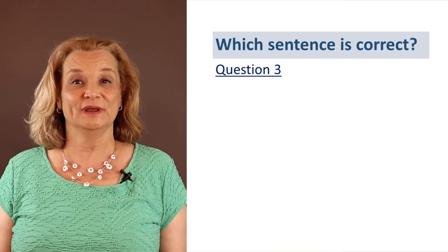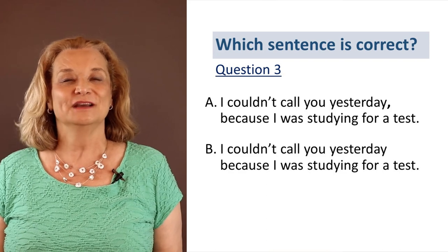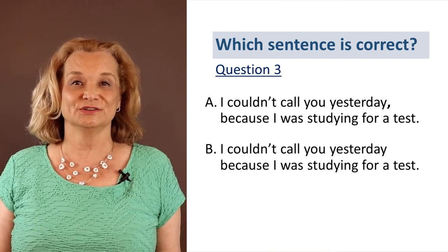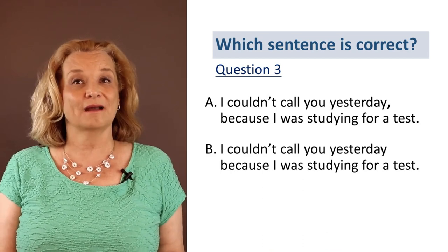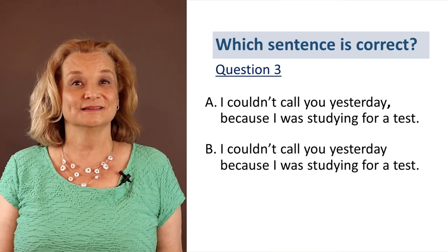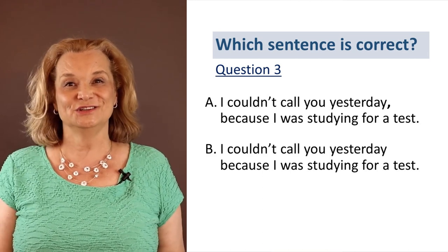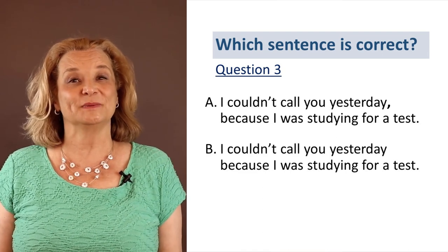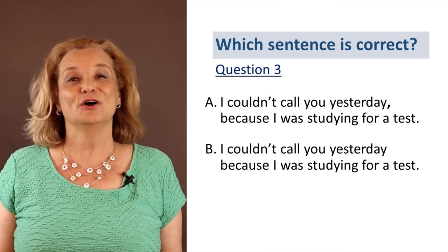Let's go to question number three. This example has a different comma rule. Which one is correct, A or B? 'I couldn't call you yesterday because I was studying for a test.' Do we need a comma before the word 'because'? That's a common question my students have asked me. Do you know the answer? To keep it simple: when 'because' is in the middle of a sentence, no comma.